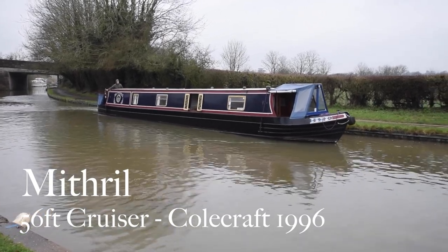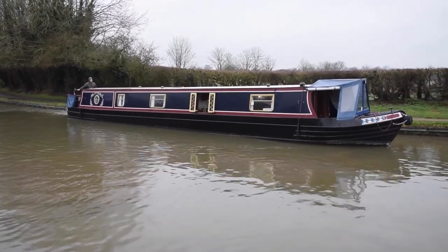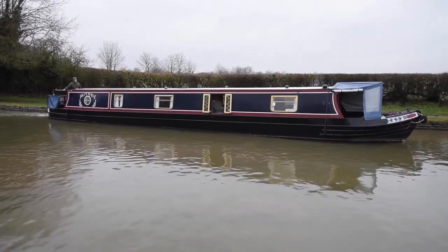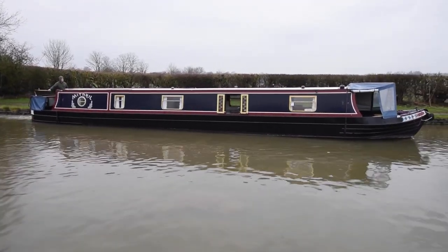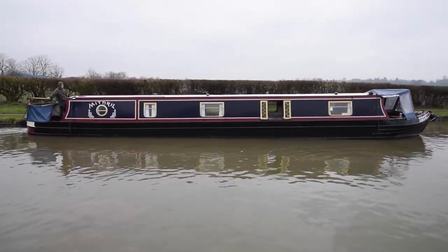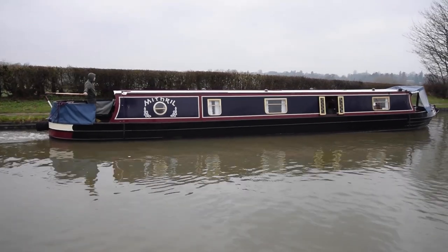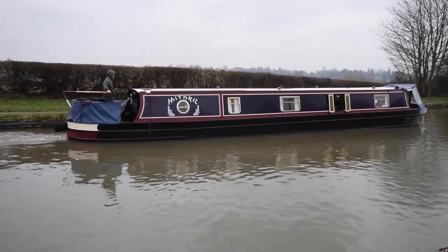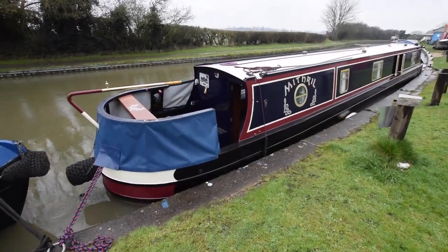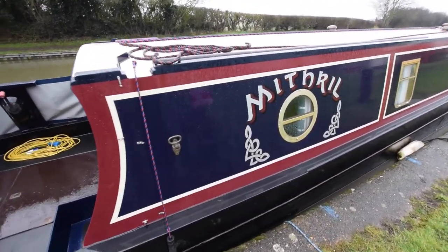Hello, it's a typical wet and windy day here at Stowhill and here comes Mithril. She's a 56 foot cruiser built by Colcraft in 1996. There was a hull report done in March 2021, the blacking was done in April 2021, and the engine was serviced in May 2021. She's been pretty well cared for — the cabin was repainted in 2011 and she's still in really good condition. The cratch cover was new last year as well, so externally she's been really well cared for.